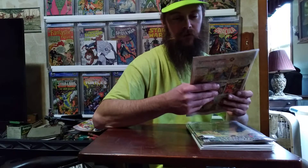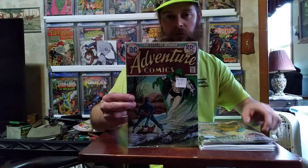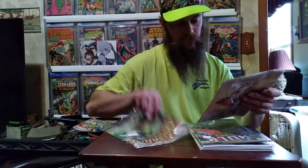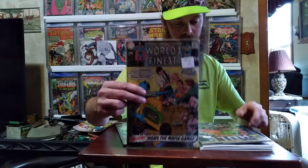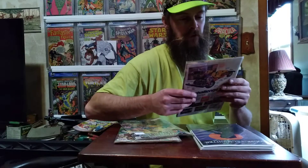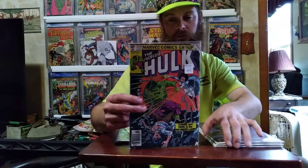I got Adventure Comics number 432 for a dollar fifty at the antique store. I picked it up just because I like the cover. World's Finest Comics number 194, Incredible Hulk number 256 — all dollar fifty each.